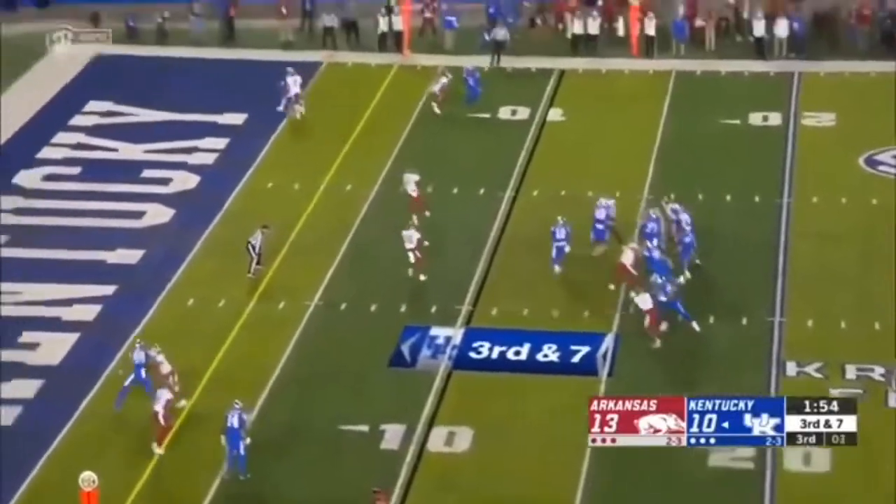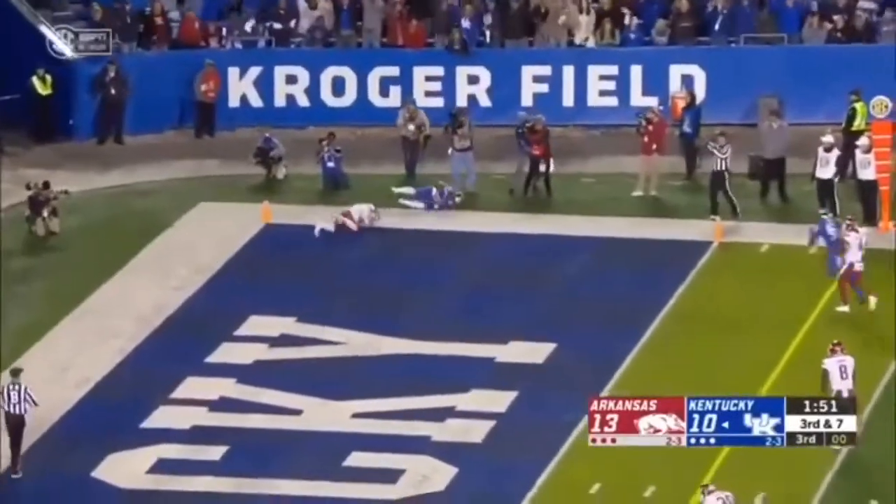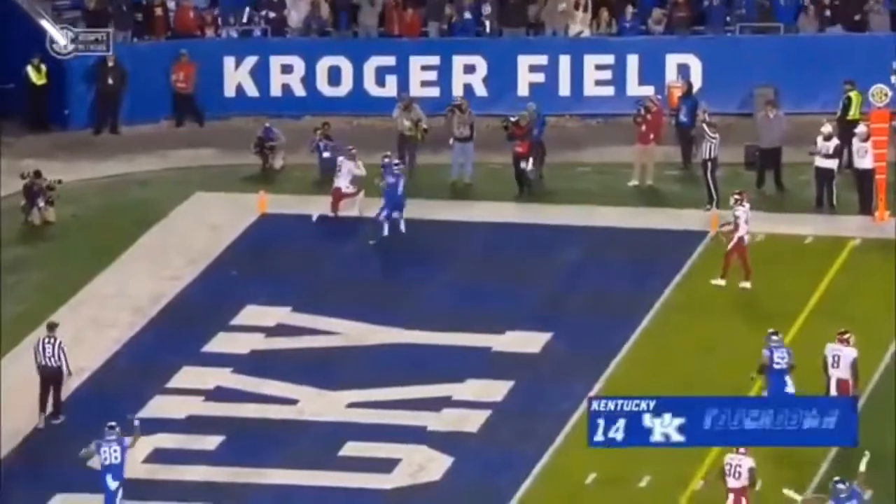Looking in zone — and it is caught. Touchdown, Cleveland Thomas.